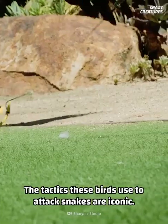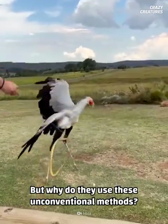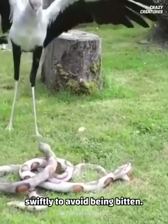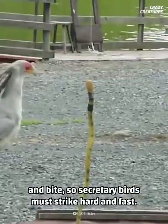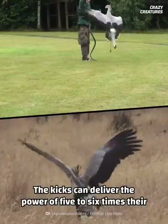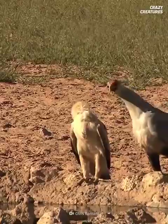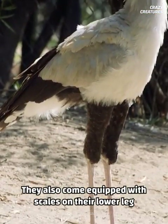The tactics these birds use to attack snakes are iconic, but why do they use these unconventional methods? Since they often hunt deadly predators, they need to act swiftly to avoid being bitten. It only takes a fraction of a second for a snake to turn and bite, so secretary birds must strike hard and fast. The kicks can deliver the power of five to six times their body weight in a tenth of the time it takes a person to blink. They also come equipped with scales on their lower leg that provide protection against counter-attacks.